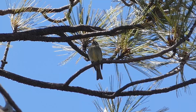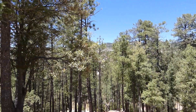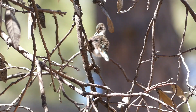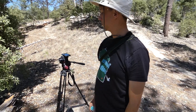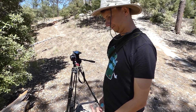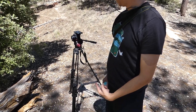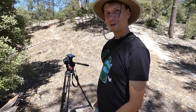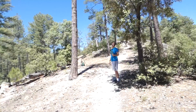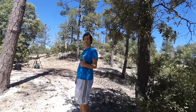After the pine flycatcher eventually took off, we looked around the top of the bluff for anything else. We had some knockout views of yellow-eyed juncos, and a hilarious interaction with a broad-tailed hummingbird — it actually thought the little red knob on my tripod was a flower and tried feeding from it. After that, we were ready to get some warblers. Let's get some warbs!